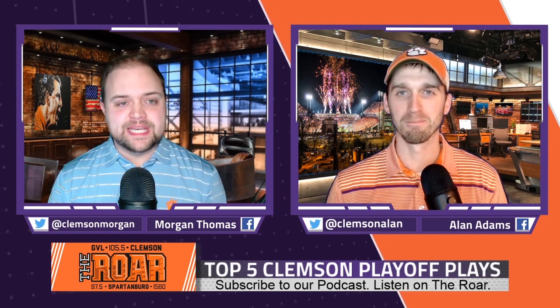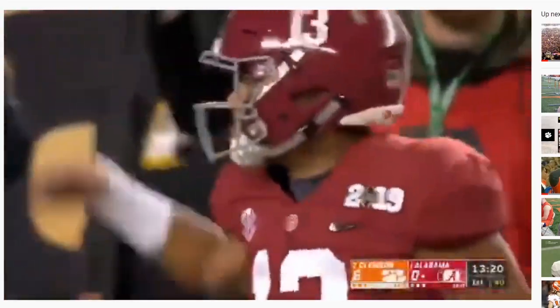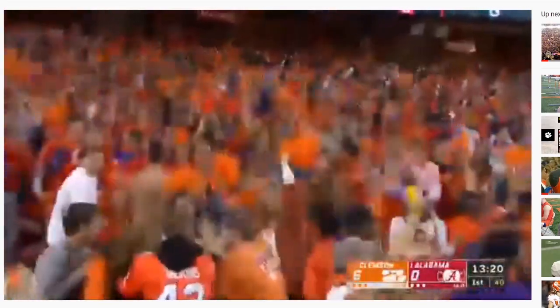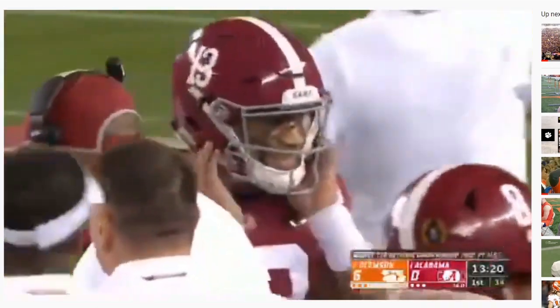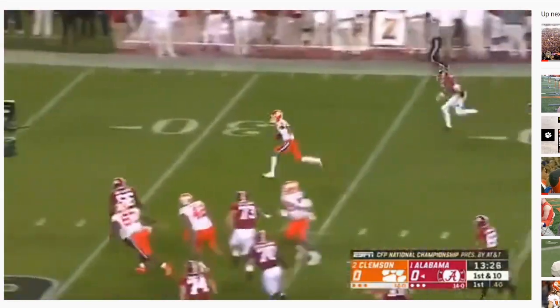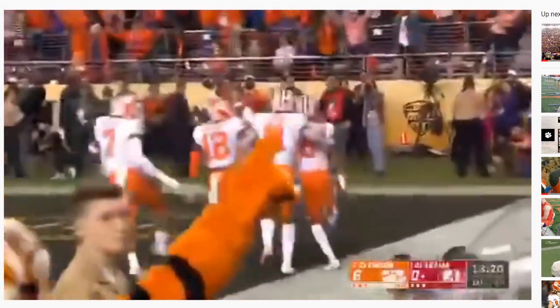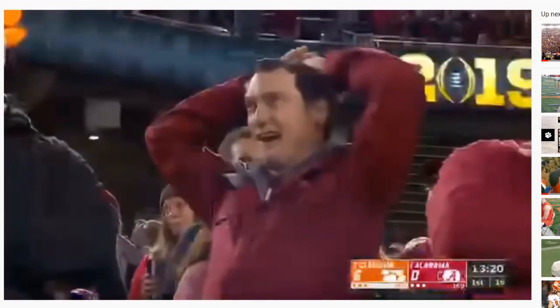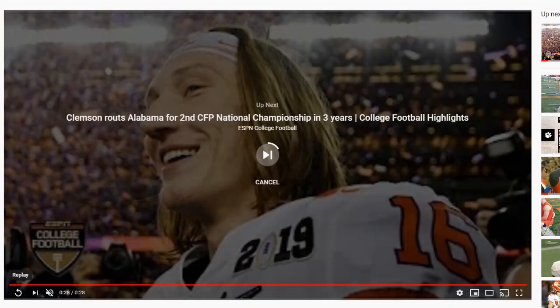My number five is the AJ Terrell pick-six against Alabama. The reason I picked it at five is because I think there are some better ones out there. But the fact that it was a huge statement — leading up to that game we heard so much about how Tua was just going to destroy the Clemson defense, and then that was like the first play of the game. Clemson came out and scored a quick pick-six touchdown. If Hunter Renfro would not have tackled that guy, that would have been a huge momentum change. Look at the surrender cobra already from the first play of the game from the Alabama fans. That was a huge momentum-changing play — my number five. Allen, what's your number four?